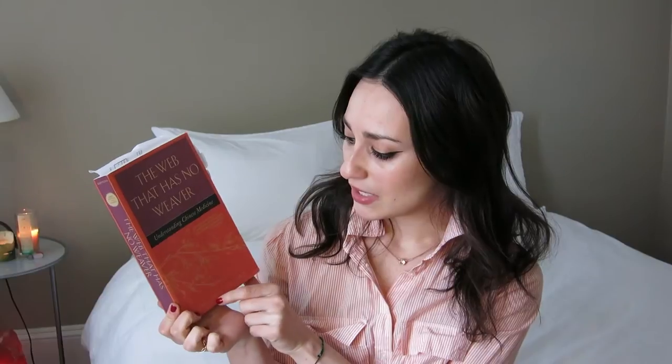I have a Deepak Chopra book — he's kind of like a pop alternative health figure. I've had it for about ten years. There's also The Web That Has No Weaver: Understanding Chinese Medicine by Ted Kaptchuk, recommended by my acupuncturist. He was the associate director of the Center for Alternative Medicine Research at Beth Israel Deaconess and a professor at Harvard Medical School — he bridges Eastern and Western medicine. I'm a huge fan of acupuncture and this book is really good if you're interested in Chinese medicine.